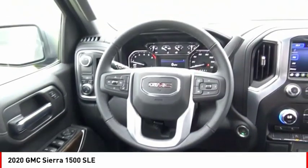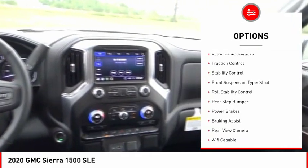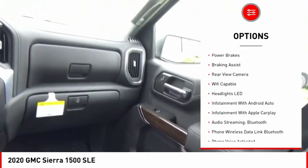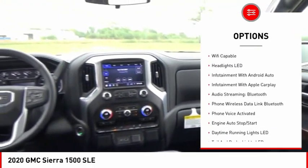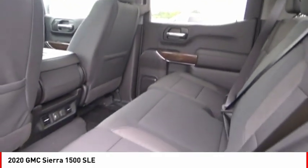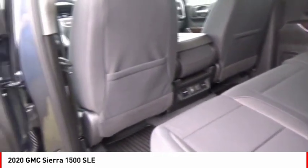Here are some of this vehicle's great options: power windows with safety reverse, active grille shutters, traction control, stability control, front suspension type strut, roll stability control, rear step bumper, power brakes, braking assist, and rear view camera.